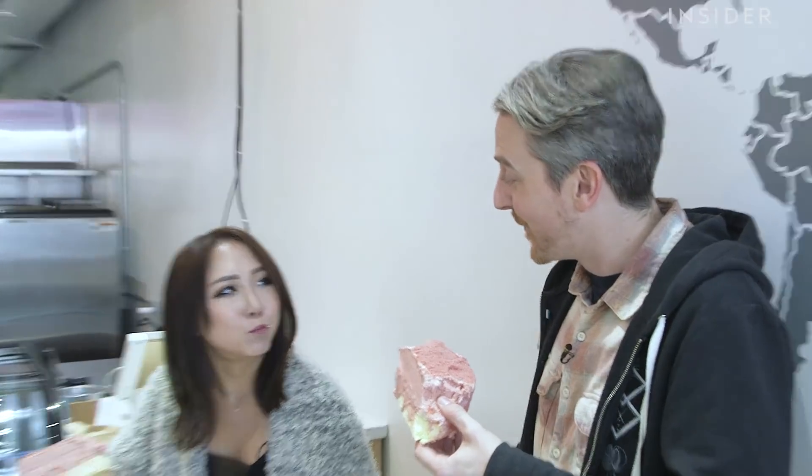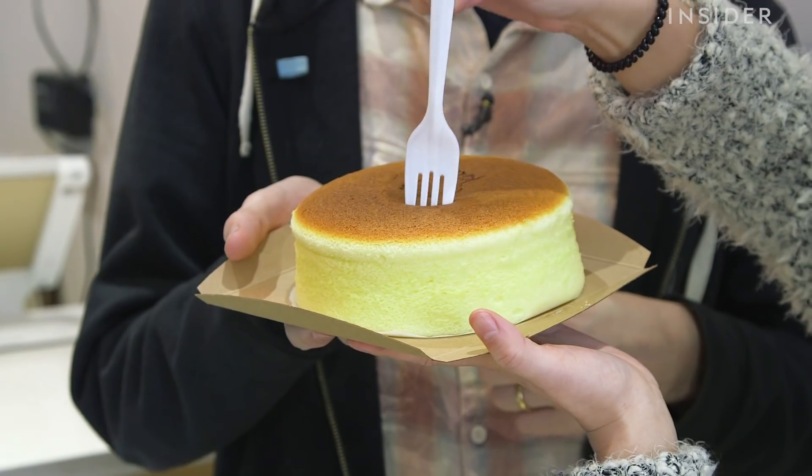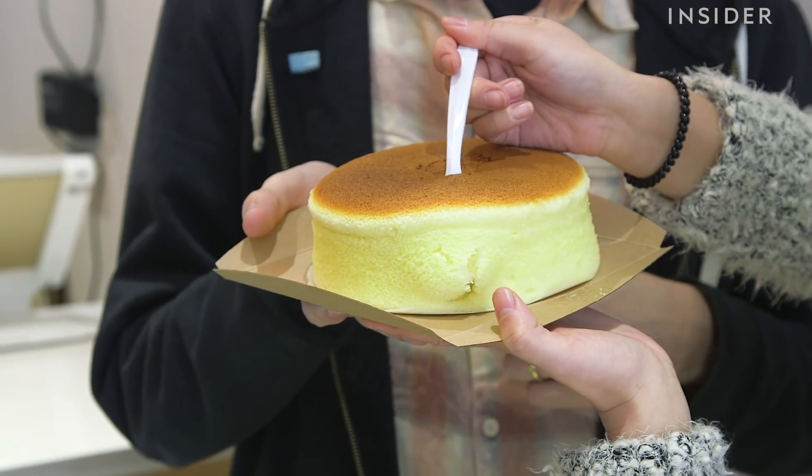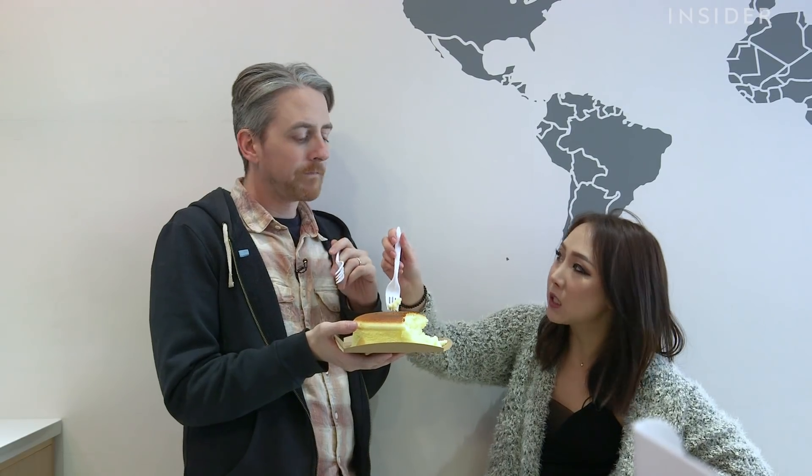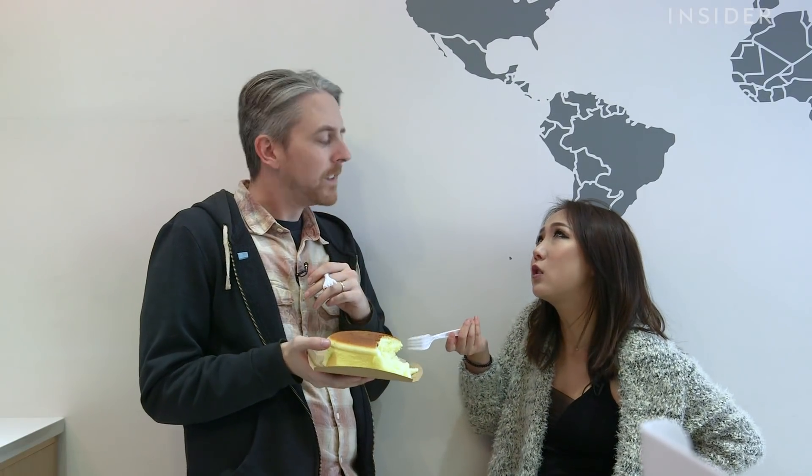You want to try the jiggly cheesecake now? Just peep that texture though — this looks so soft, it's like a sponge. Oh my god. This is incredible. It's like eating a cloud. You're almost speechless. Here's my tip: you've got to make sure you get a little bit of the top burnt crust and the fluffy together. I can't stop eating this thing. You're not going to be finding a jigglier, soufflé-ier — no way. Not cheesier, because you don't taste the cheese. More like a mascarpone maybe, but it's not like cheddar cheese.